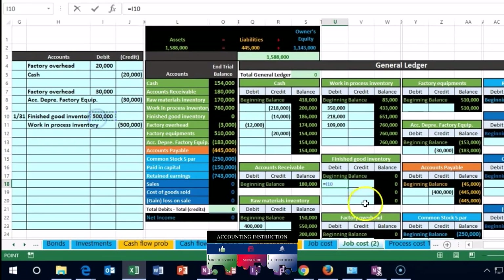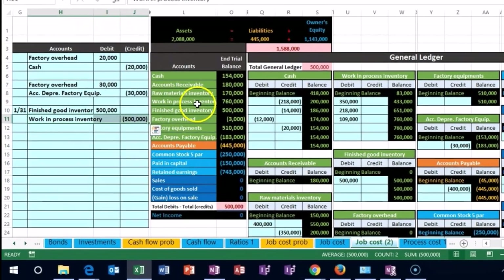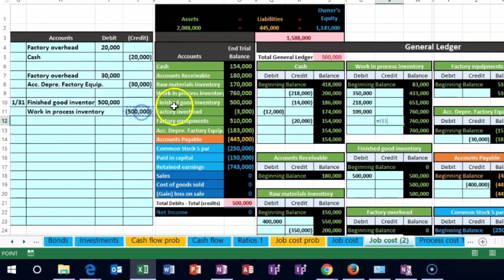Now we're looking for Work in Process — here it is on the journal entry, here it is on the trial balance, and Work in Process is right here. We're on the credit side this time, reducing Work in Process in cell V12, pointing to $500,000, bringing our balance down.